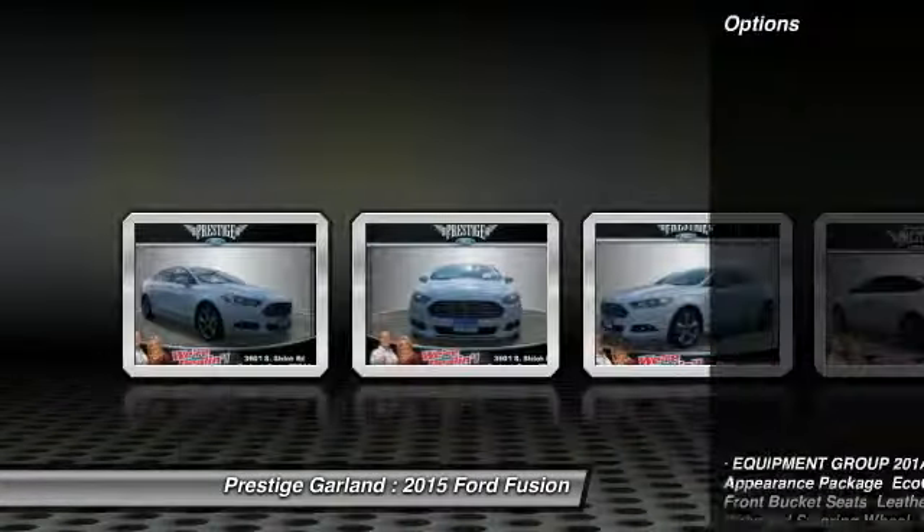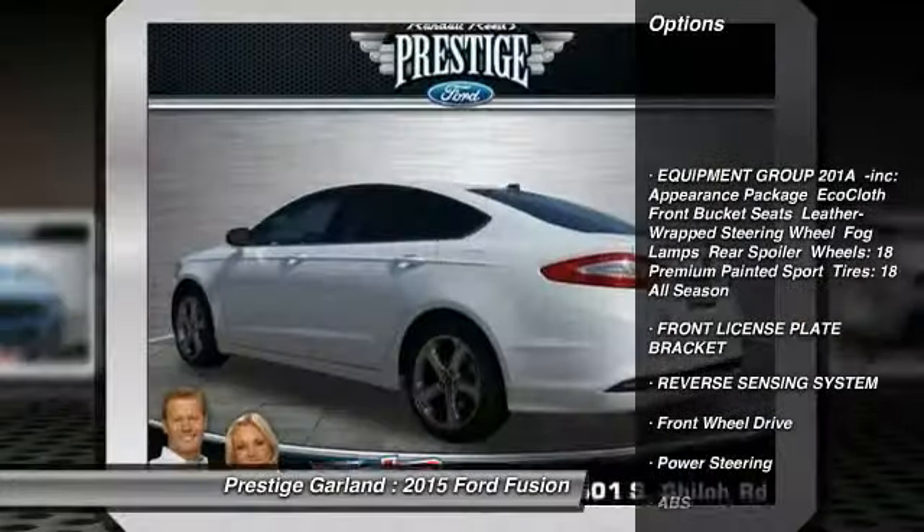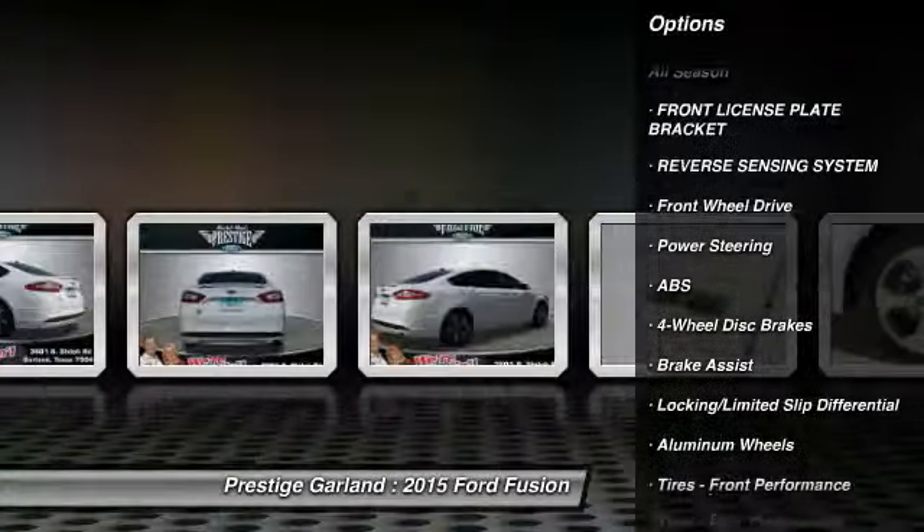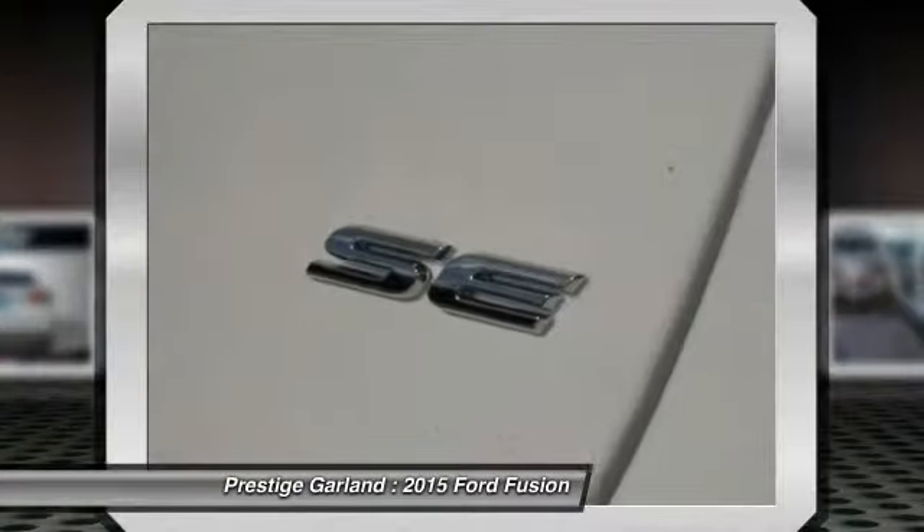Here are some of this vehicle's great options: power passenger seat, anti-lock braking system, traction control, stability control, steering wheel audio controls.